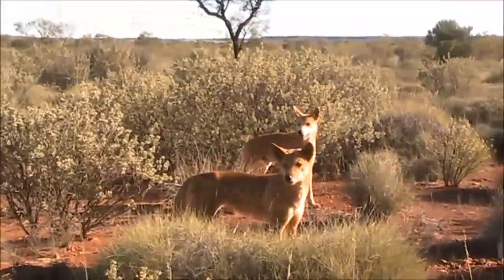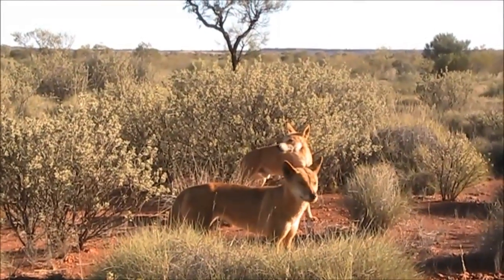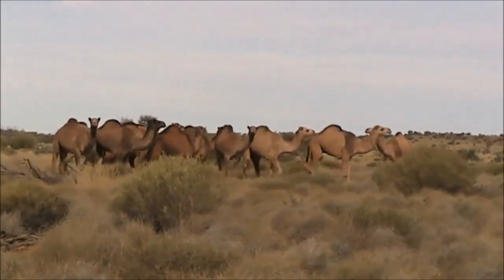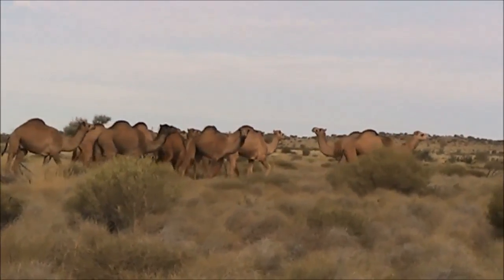There's lots of wildlife. These dingoes look pretty healthy. And you'll see plenty of feral camels while you're on the track.